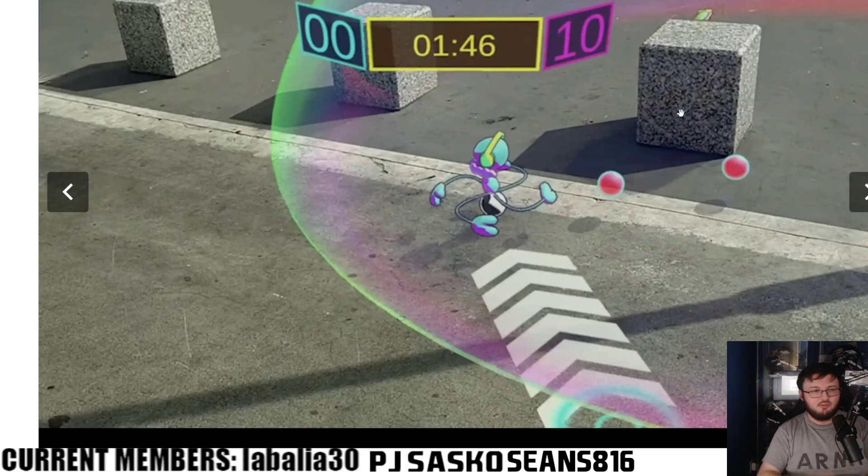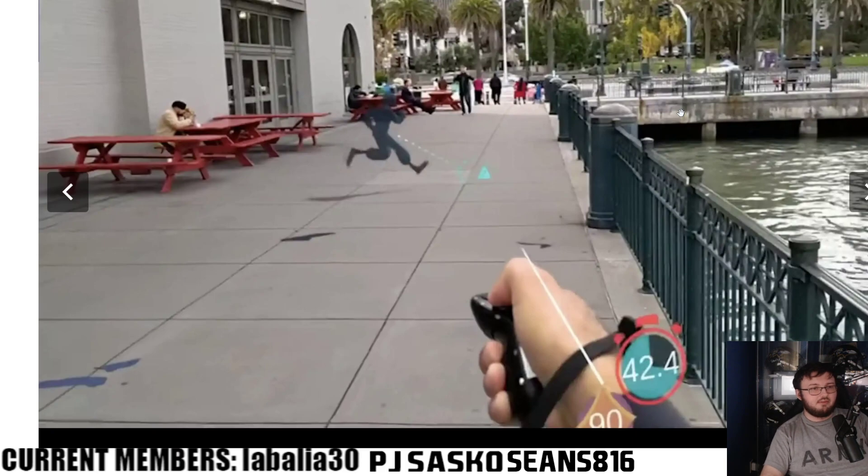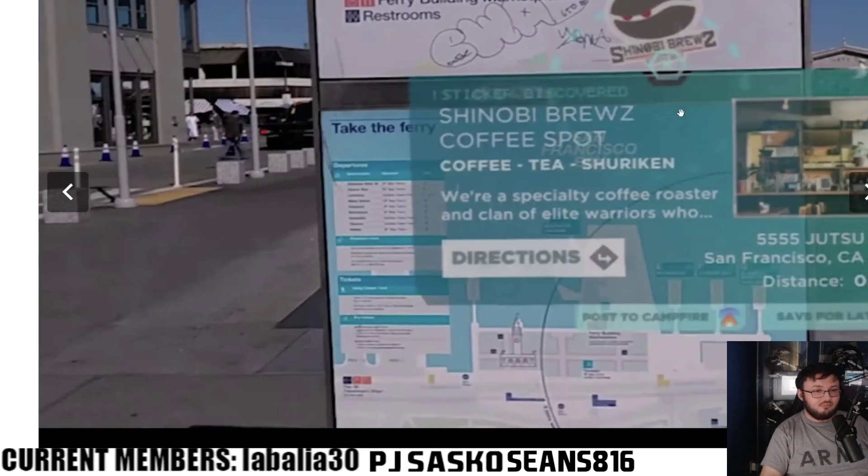Scrolling through, you can see a person creating and moving a character in real life. It does use a controller, similar to a VR headset, so you can move around and interact with things in the AR environment. It's very cool, and it puts a lot of other possibilities into perspective beyond just gaming.